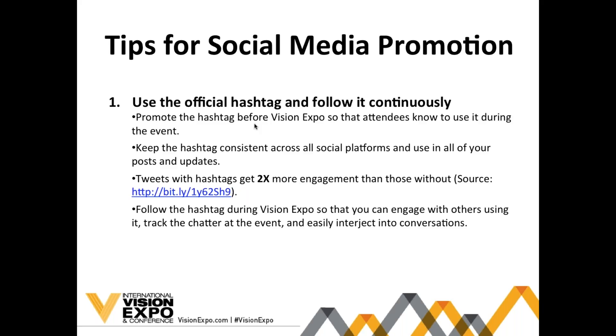Use the hashtag and follow it continuously throughout the show — it will really help attendees know to use it and spread the word. Tweets with hashtags actually get two times more engagement than those without, so it's really important to always include it in all of your tweets and posts. It also allows others to follow along and track the chatter at the event, interjecting the conversation if attendees are talking about the show or your booth.